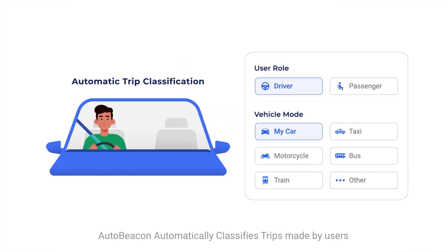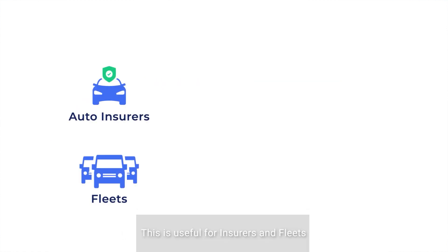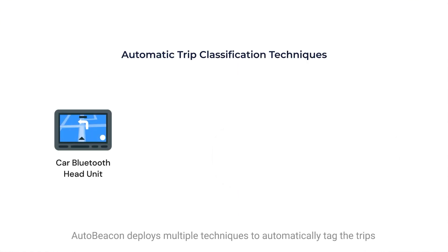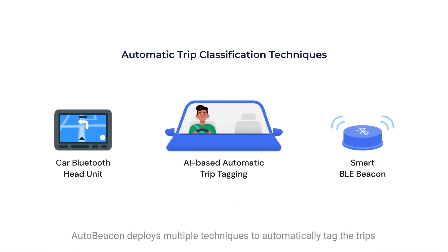AutoBeacon automatically classifies trips made by users in their own vehicle, instead of public transport. This is useful for insurers and fleets to rate driving behavior in the designated vehicles. AutoBeacon deploys multiple techniques to automatically tag the trips.